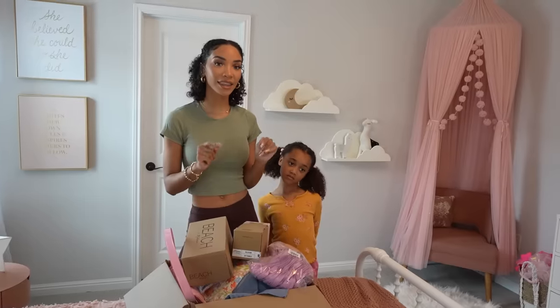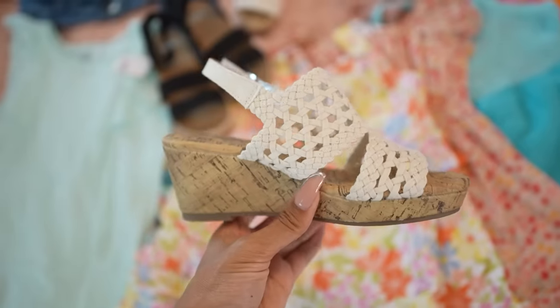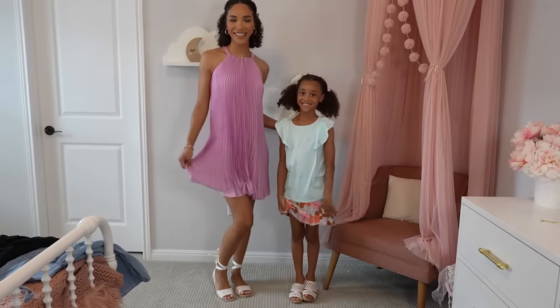I'm thinking let's try these on first so we can show y'all what we got, and then we'll organize the closet. That way we can put Ziya's nice new clothes into her freshly organized closet. You guys, do not sleep on Kohl's. They have great staple items for the whole family, and especially if you have kids, Kohl's is the go-to place to refresh their summer wardrobe.